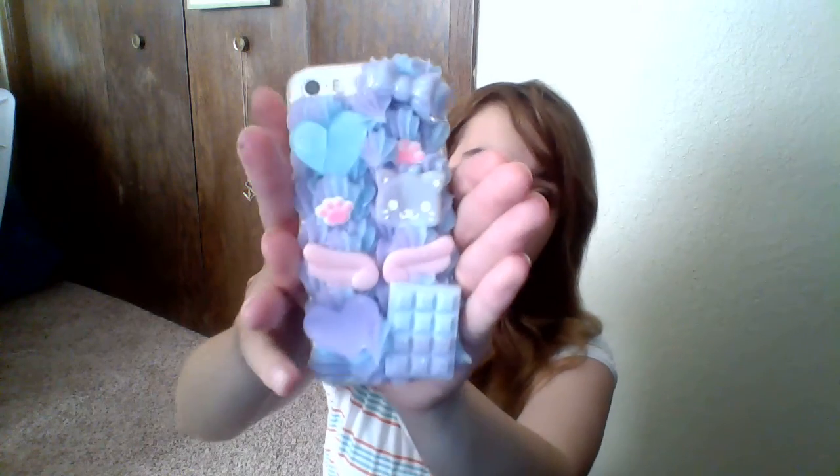Hey you guys, today I want to talk about my brand new foam case. Let me pull it up for you. This is my brand new foam case. It is a DecoDen design.